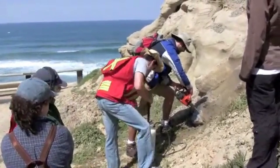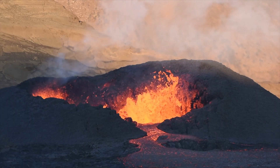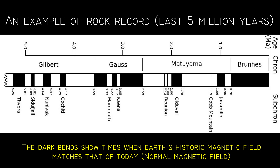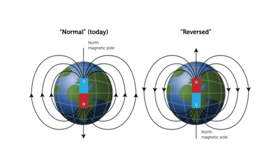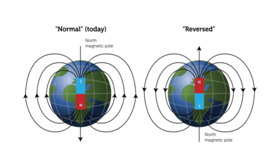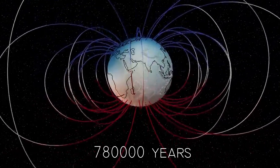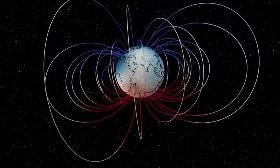To determine when magnetic reversals have occurred on Earth, scientists study rocks. Volcanic rocks, when they cool and solidify, preserve traces of Earth's magnetic field as it was at that time. These magnetized records provide valuable clues about past reversals. Paleomagnetic records tell us Earth's magnetic poles have reversed 183 times in the last 83 million years, and at least several hundred times in the past 160 million years. The last full reversal happened about 780,000 years ago. Since then, the field has almost reversed 15 times, and evidence suggests we are heading in that direction again.